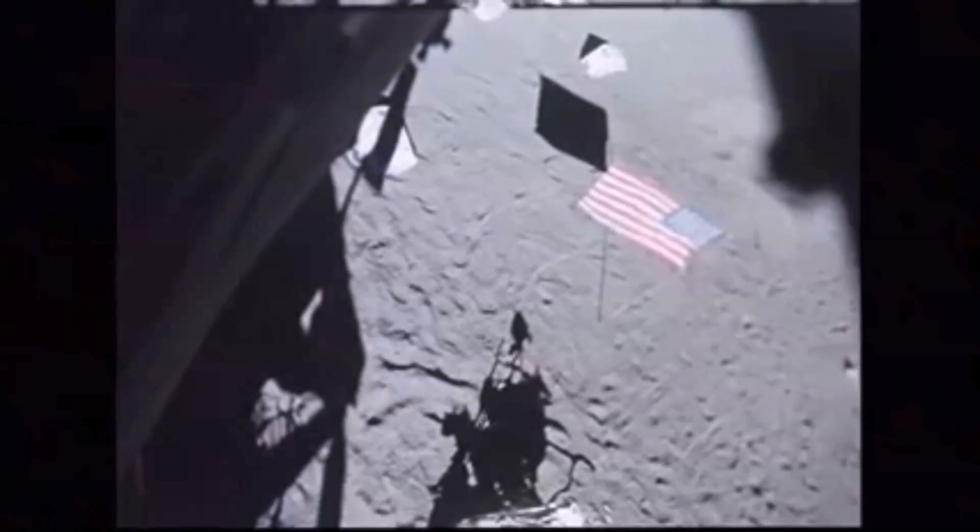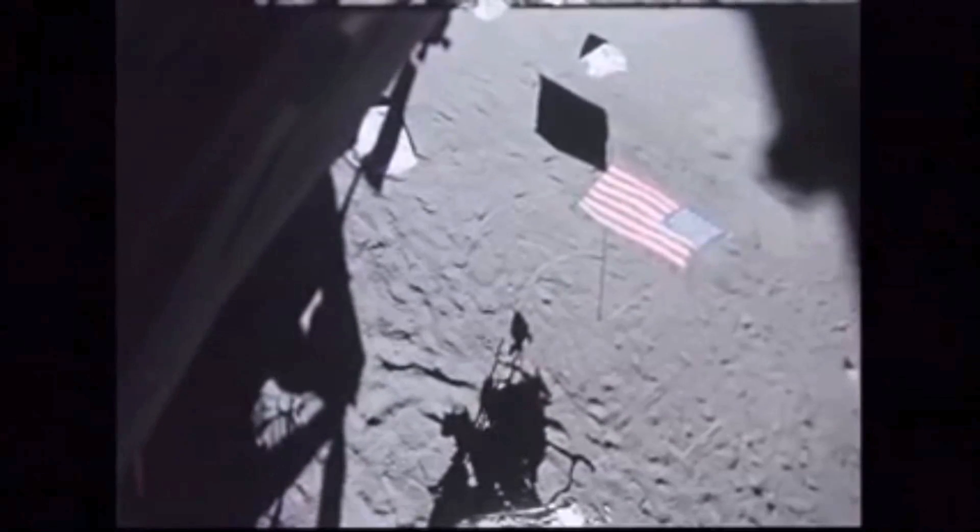Six, five, four, three, two, one, zero. We have ignition. What a liftoff. And liftoff. Roger, ignition.